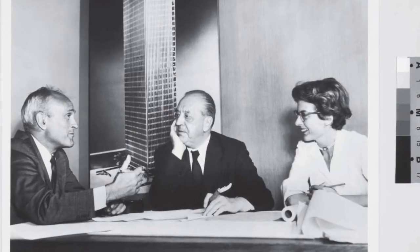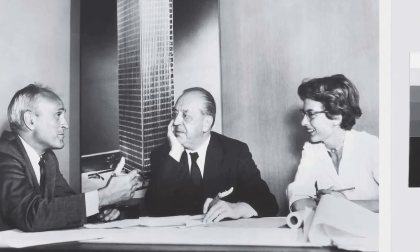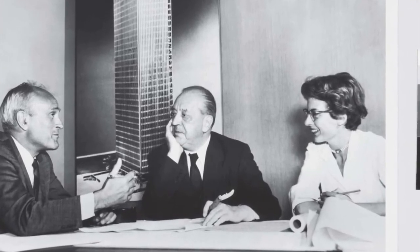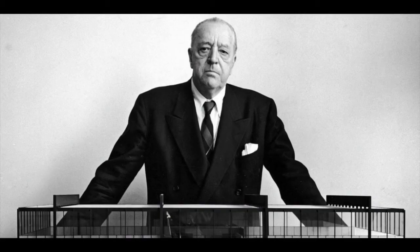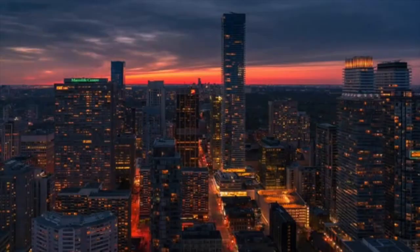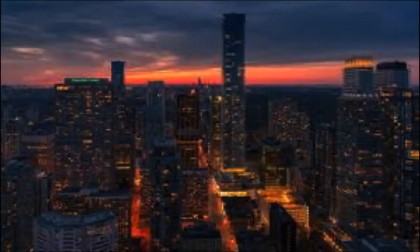One day, his daughter and studying architect, Phyllis Lambert, saw Luckman's design model and said it was horrible and ugly. She then went to MoMA, the Museum of Modern Art, down the street and was introduced to van der Rohe's work by the architectural director of the museum. Before I said this was ironic — that is because Seagram Building later became the standard for modern skyscrapers.